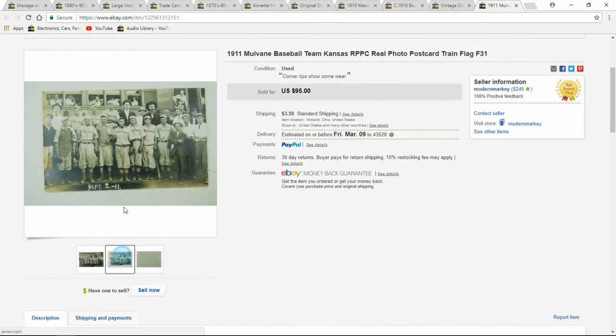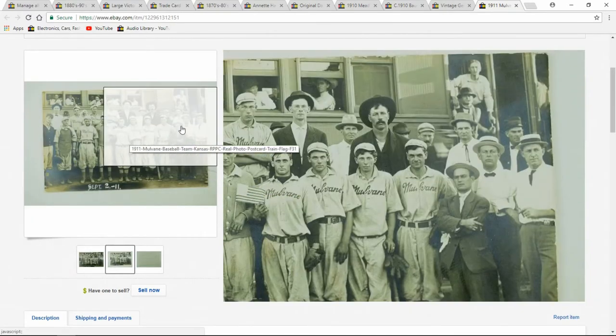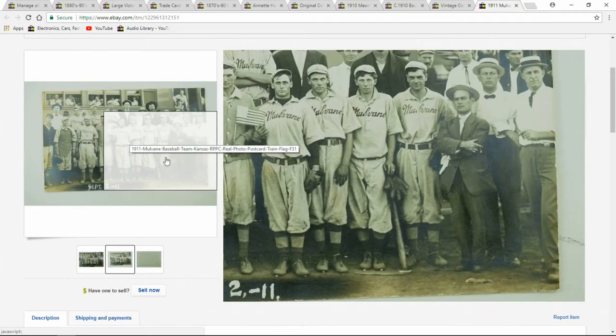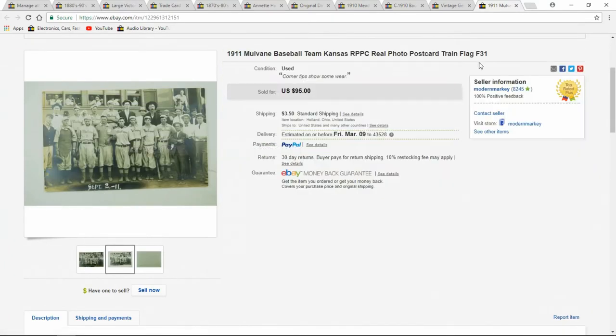Another postcard. You can see the price — it's a baseball team. Sold really quickly. This came with a stack I got at an estate sale. I probably paid $2 or $3 for this one — you can see what I got for it.